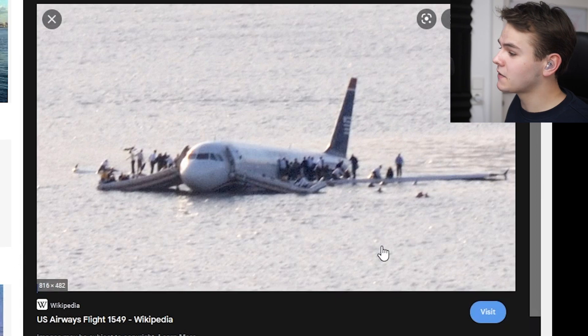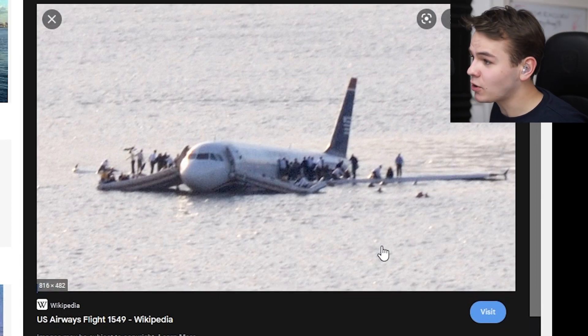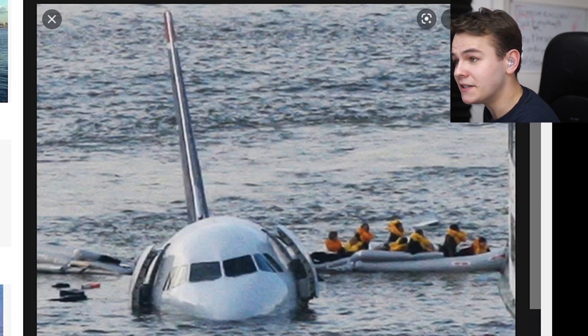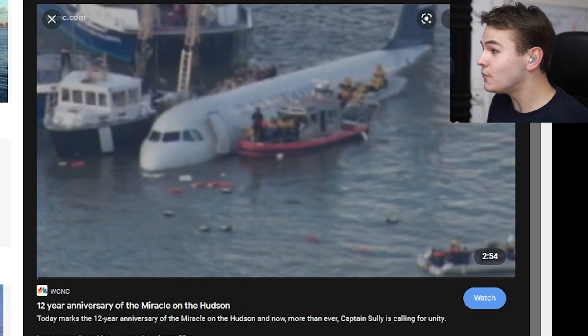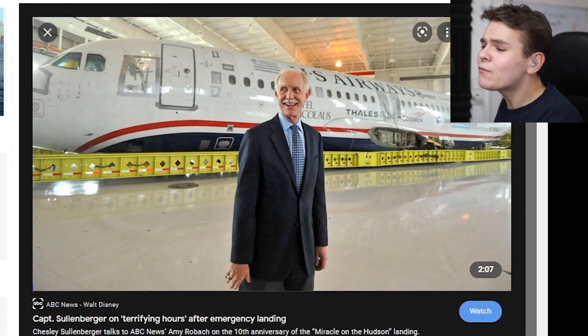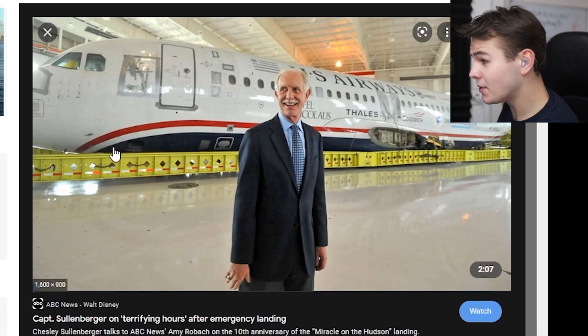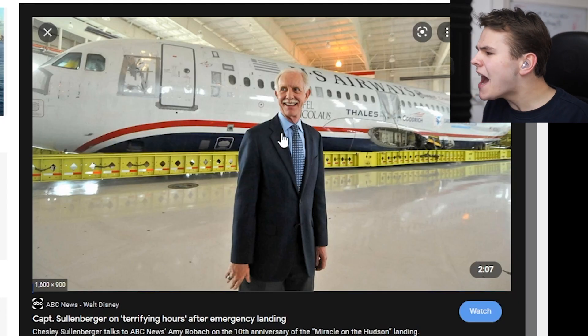We probably all remember US Airways Flight 1549 — the Sully landing — where they landed an A320 in the Hudson. The fun fact is that this A320 actually stayed afloat for two more days, even with the doors having been opened. And as you can see, even from that touchdown here on the water, the plane barely took damage.